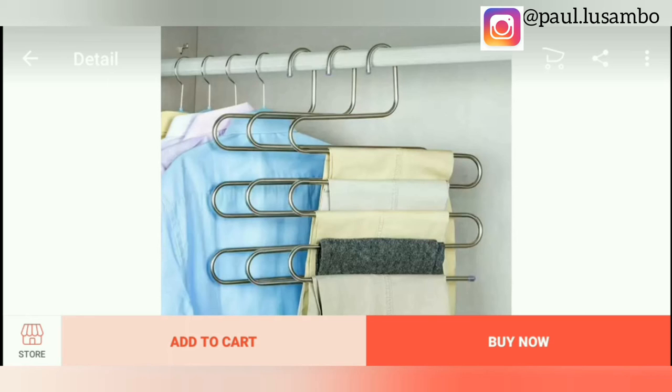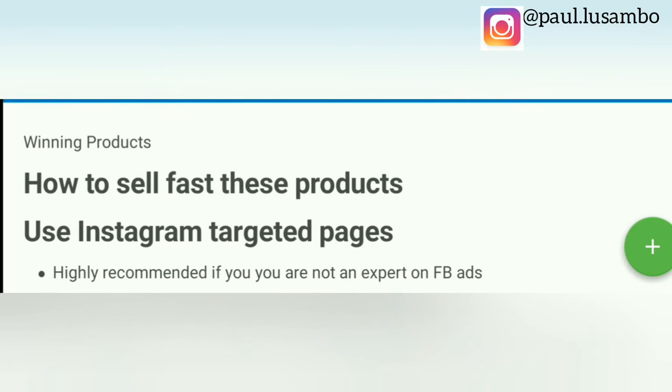In order to get many sales with these products, what you need is advertising skills. The best way to sell these products — I recommend three ways. Number one is to use Instagram targeted pages. This is highly recommended if you are not an expert on Facebook ads, because it will help you get customers immediately — you can start getting orders within an hour. Just find a targeted Instagram page, ask them to upload your product, and you will start getting orders right away. This is the fastest way to get customers.